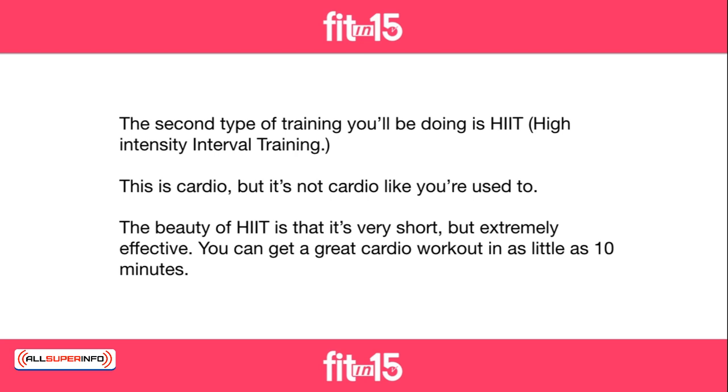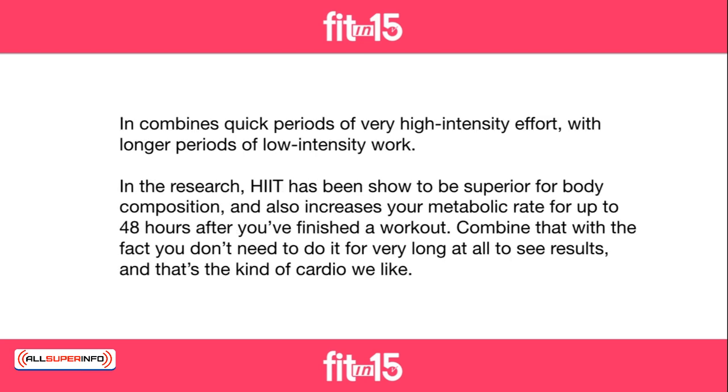You can get a great cardio workout in as little as 10 minutes. It combines quick periods of very high-intensity effort with longer periods of low-intensity work. In the research, HIIT has been shown to be superior for body composition and also increases your metabolic rate for up to 48 hours after you've finished a workout. Combine that with the fact you don't need to do it for very long at all to see results, and that's the kind of cardio we like.